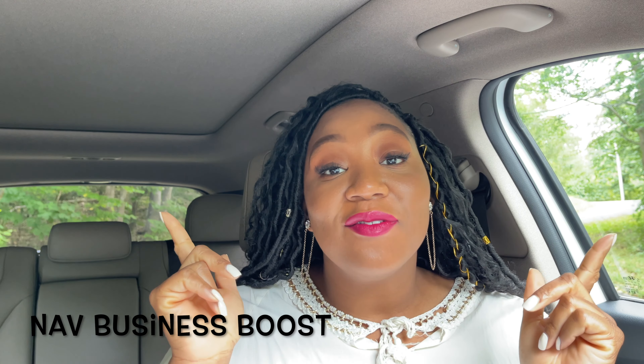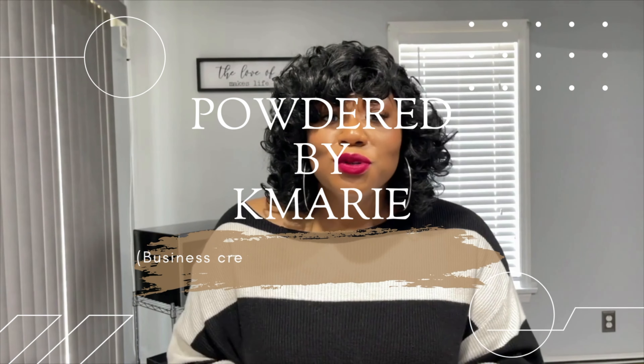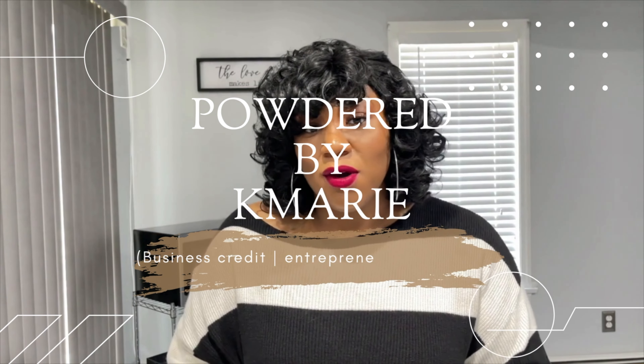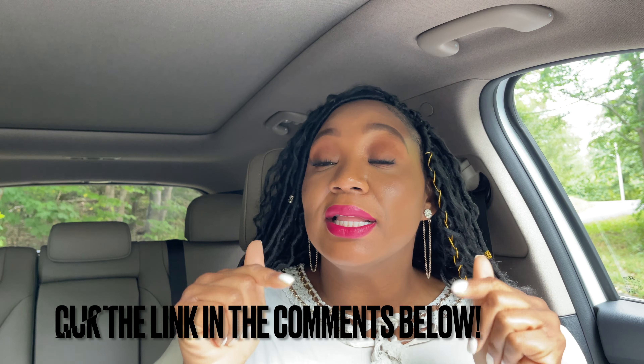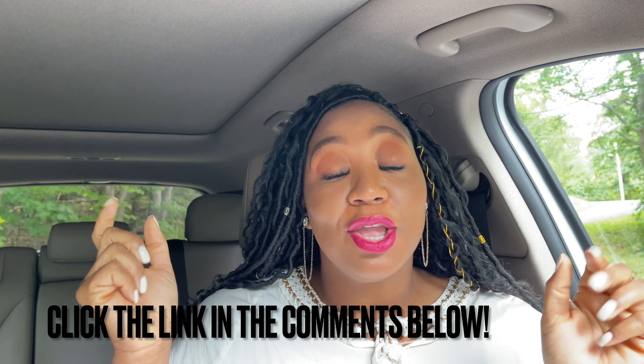Hey y'all, it is Keisha from Powder by K Marie and today we are talking about NAV Business Boost. So first things first, if you are a new business looking to start building business credit, or if you are an established business looking to add more trade lines, click the links in the comments below and start your process.